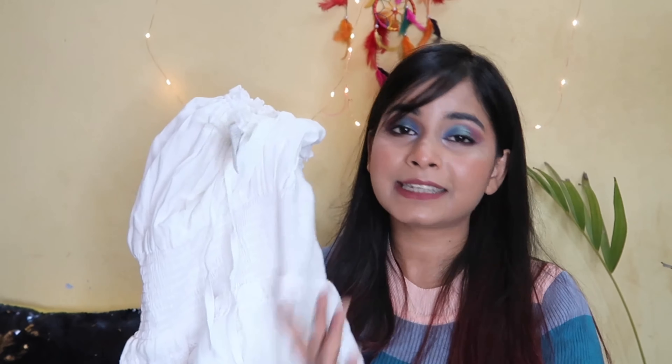I will highly recommend this dress from Flipkart for this summer because it's very comfortable and reasonably priced. I personally love shopping on Flipkart because it offers great value for money, all varieties and new trends are available, and the delivery is also fast.